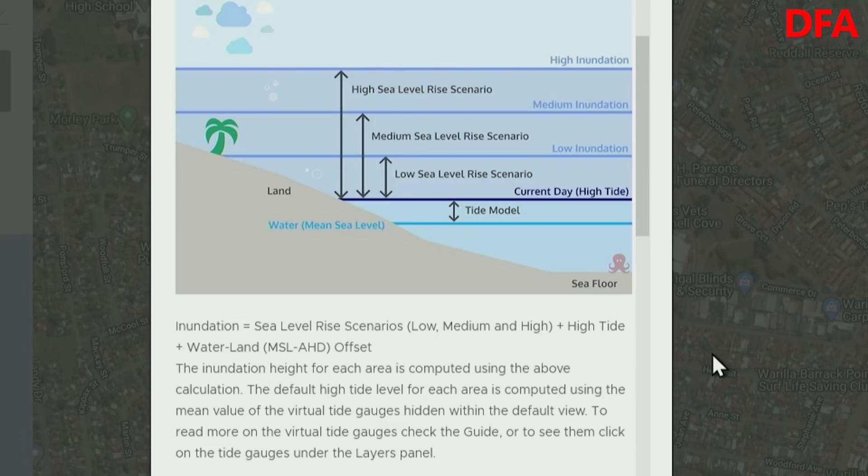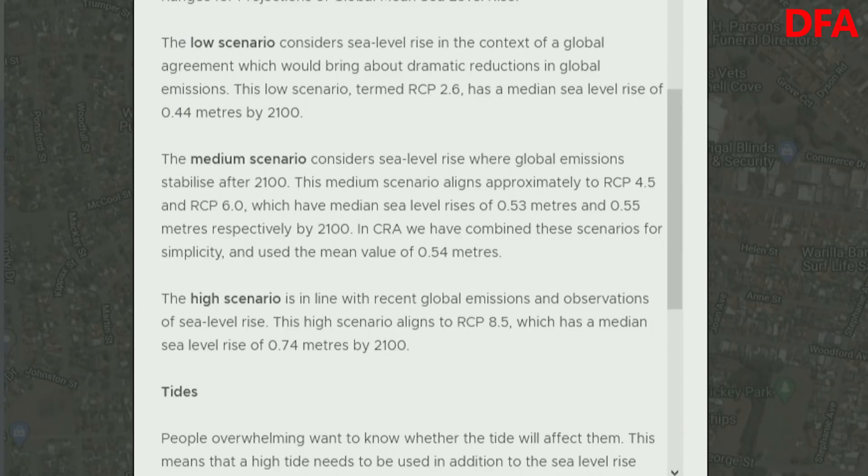The degree of inundation is going to be determined by all sorts of things, including what happens to temperatures and many other factors. It comes down to three scenarios. The low scenario considers sea level rises in the context of a global agreement bringing about dramatic reductions in global emissions, with a median sea level rise of 0.44 metres by 2100. The medium scenario considers sea level rises where global emissions stabilise after 2100, with a mean value of 0.54 metres. And the high scenario is in line with recent global emissions and observations, translating to a sea level rise of 0.74 metres by 2100.